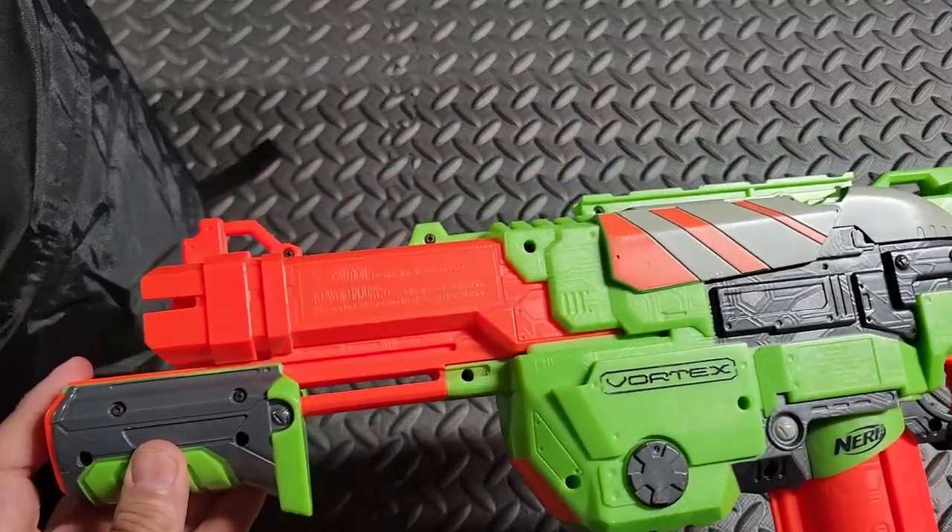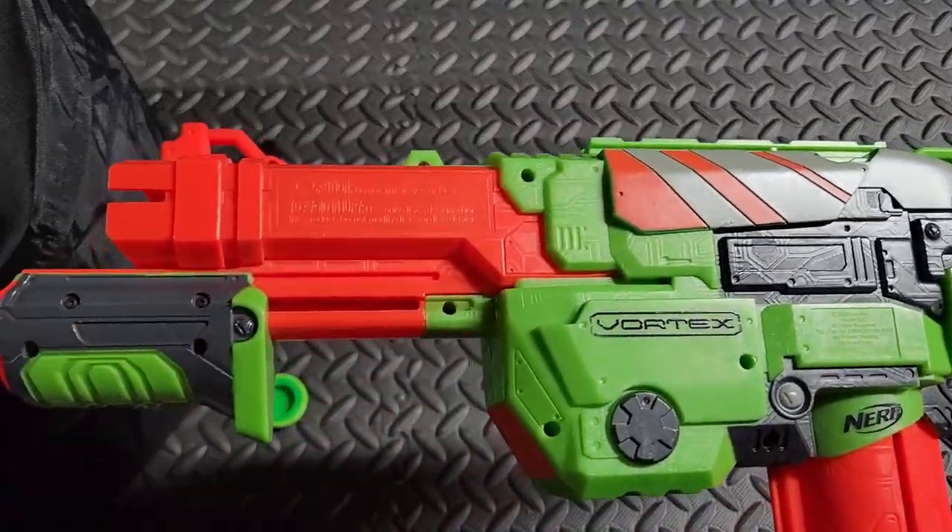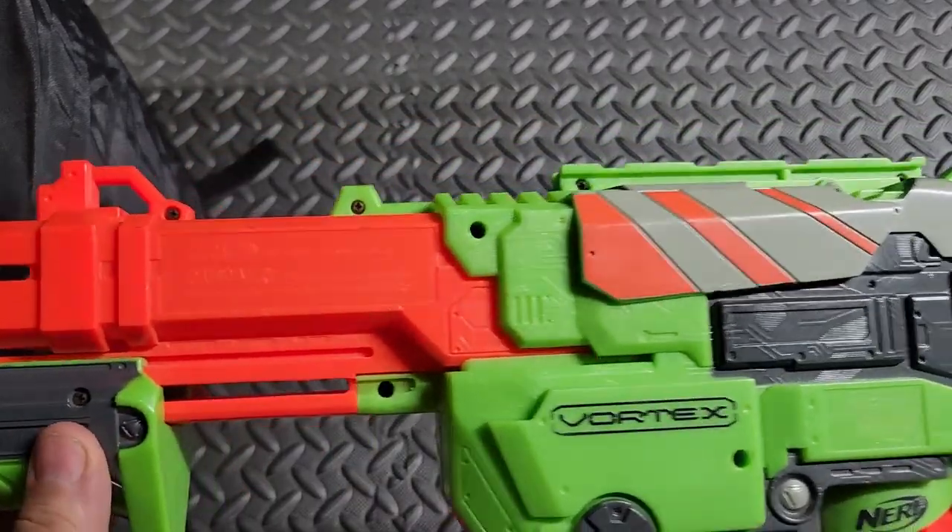Oh boy, I haven't fired a Vortex blaster in a long time. That brings me back to early days of HVZ when Vortex blasters broke all the rules and broke so many hearts.